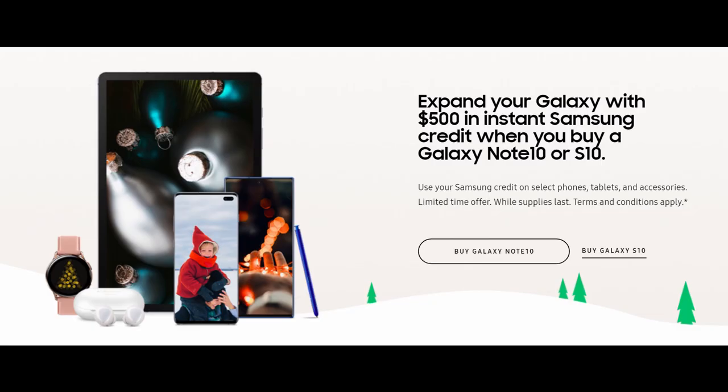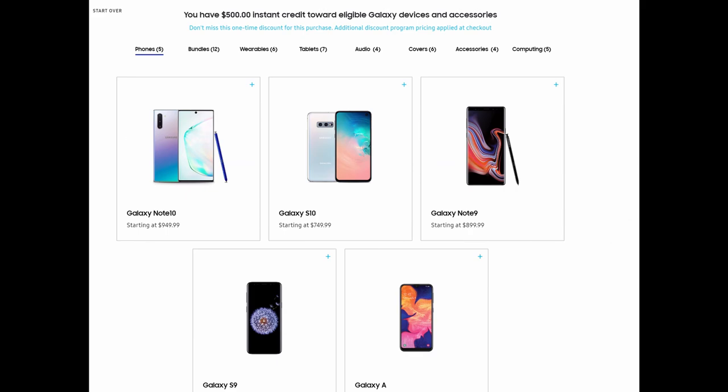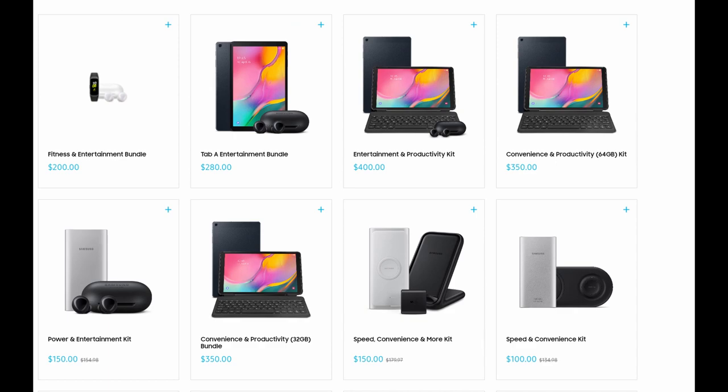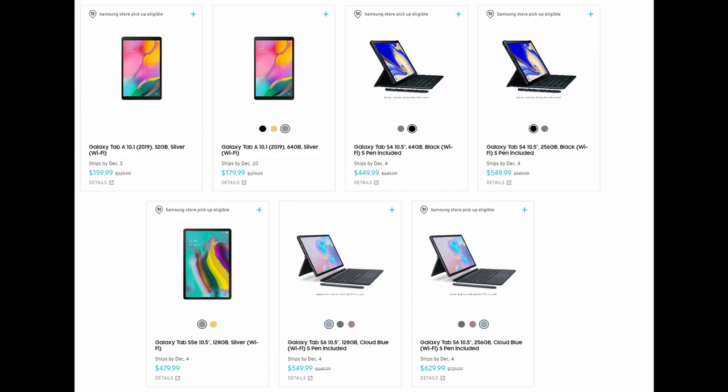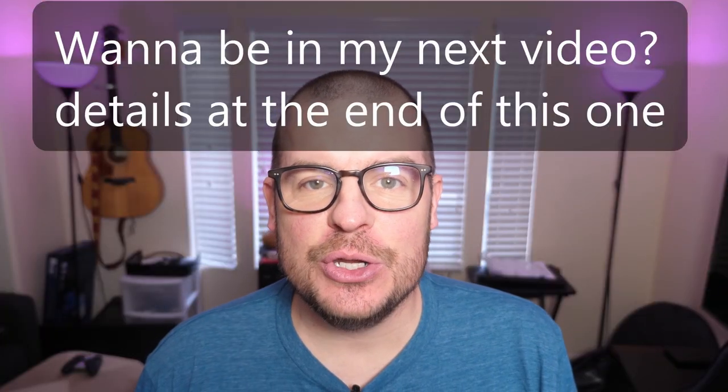Head over to the Samsung Store and you can get a Galaxy Note 10 or Note 10 Plus with a crazy deal: $500 of instant credit when you purchase, whether it's 256GB or 512GB. You can use that $500 immediately — so you can basically get a Note 10 Plus and almost get a Galaxy Tab S6 for free, or a watch and headphones, or a watch, headphones, and case for free. Amazing deal, linked below.